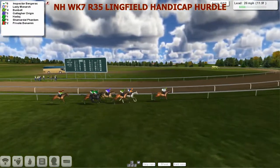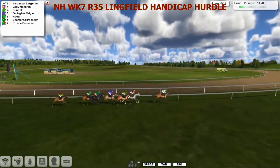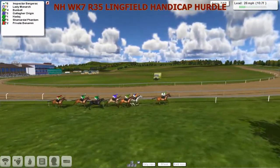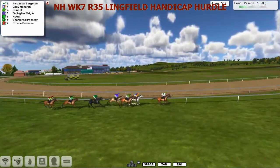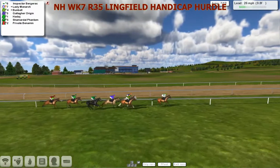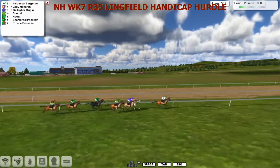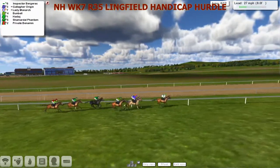These guys can plod on round. There's certainly not much pace in this race. Wasn't Inspector Bergerac on Guernsey or somewhere like that, pretending to be a cobbach? I'm trying to think what the theme tune was - I won't give you my rendition. But it's Inspector Bergerac that still leads us. Lady Monarch and Bunbell together, Gallagher Origin and Haddaj, Charmiddell Phantom and Private Benhamin as they go over the seventh. Not much change - it's a small field, with the reluctant leader Inspector Bergerac. Nobody else really wanted to take this on.